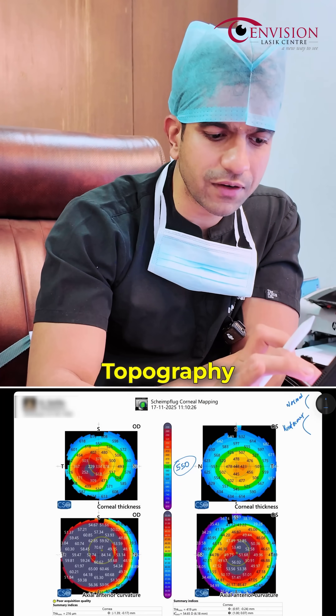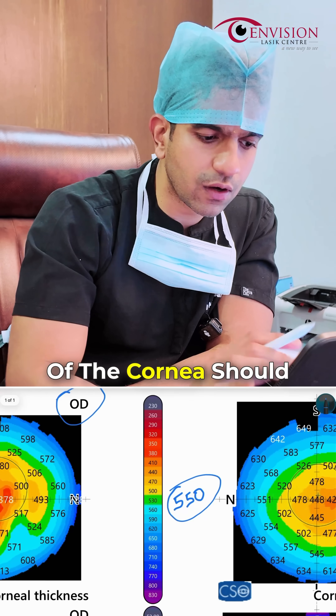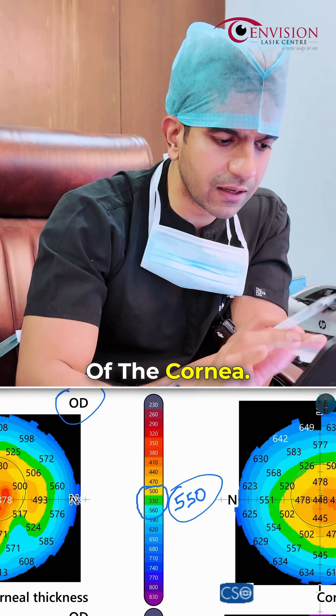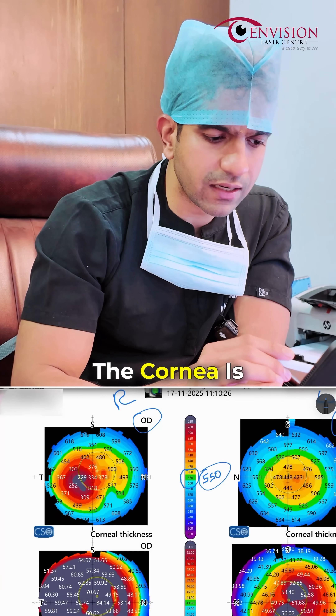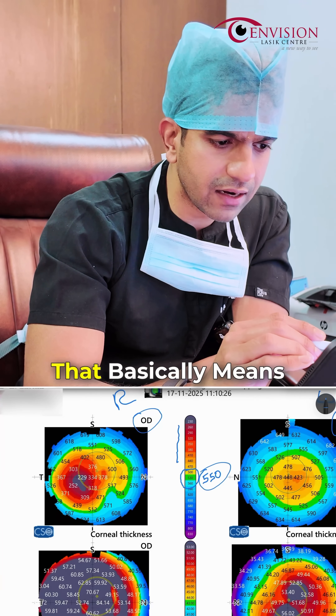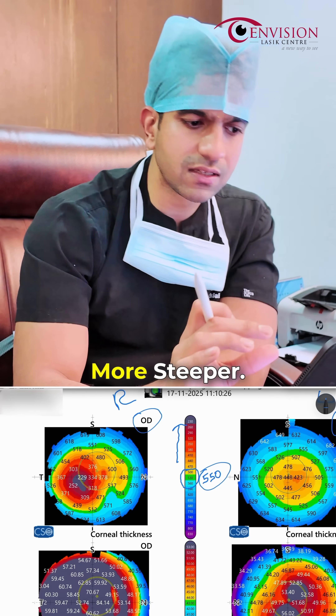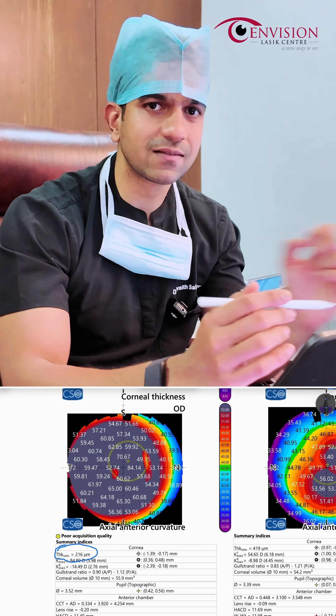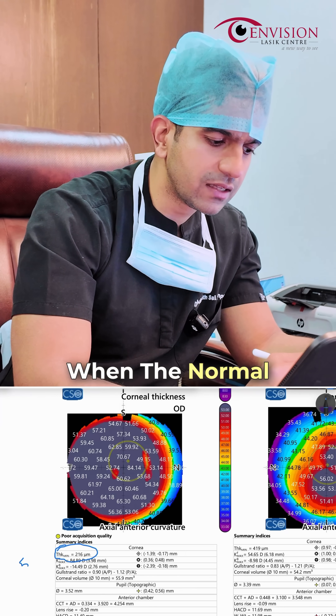Now because of the rubbing, basically the topography looks like this. The ideal thickness of the cornea should be around 550 microns — that's the normal range. The cooler colors on the topography mean the cornea is slightly flat and slightly thick. Going orange and red means the cornea is steeper. As you can see here, her right eye cornea was almost 216 microns when she came to us.